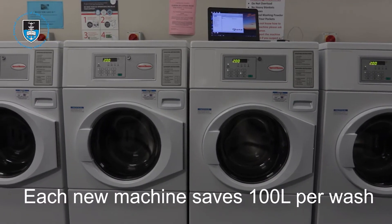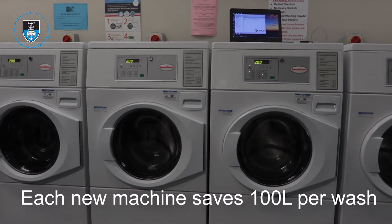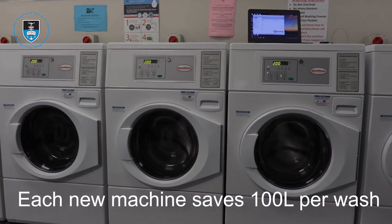The new machine is very high tech. We are now using 45 litres of water per wash. In the past, with the top loaders, we used 145 litres. We are now going to save 100 litres of water per wash.